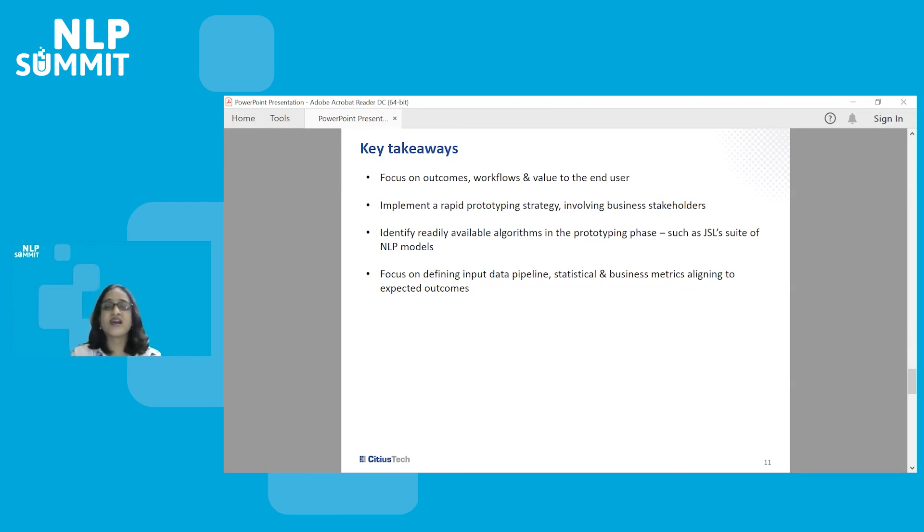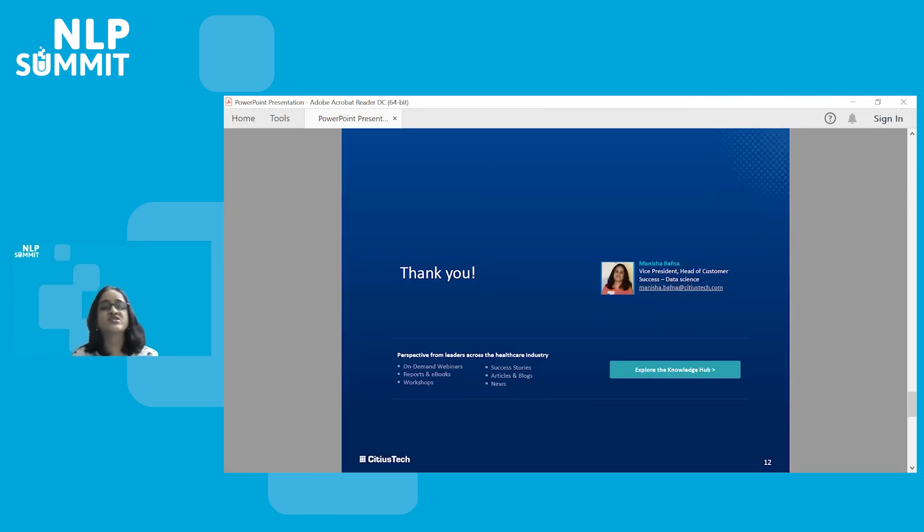Thank you for your time today. Please post your questions and visit our website. My contact information is available on the screen. If there are any other questions, I'm happy to answer. Thank you.